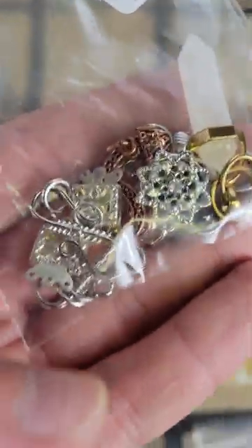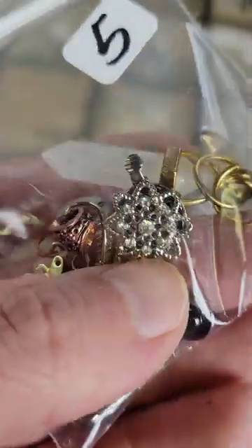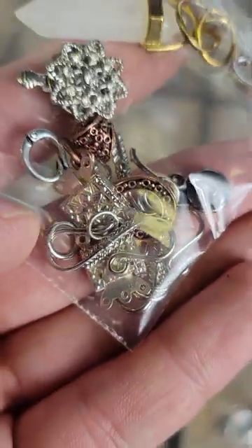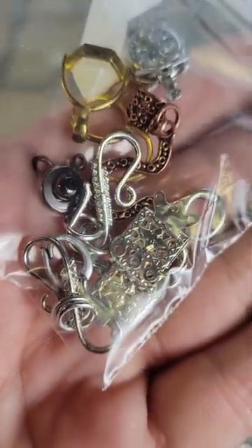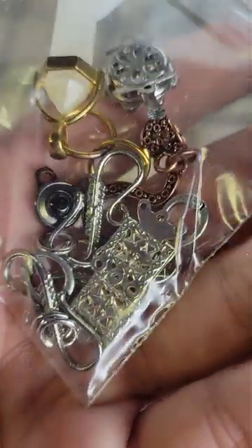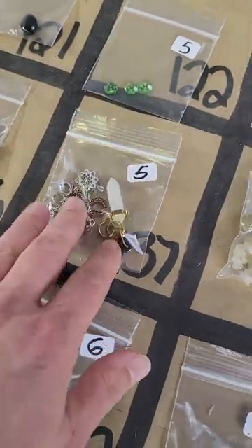Number 137: this is another mix. We have a quartz and I think everything else is metal — a little mix of all different things in there, very pretty, some good stuff, some toggles in there too. Five bucks on number 137.